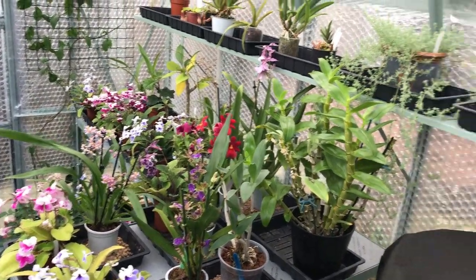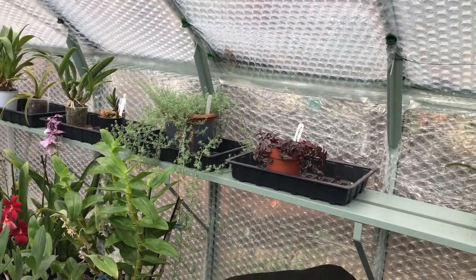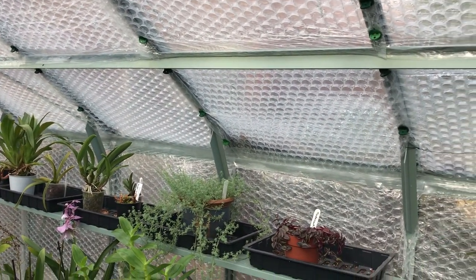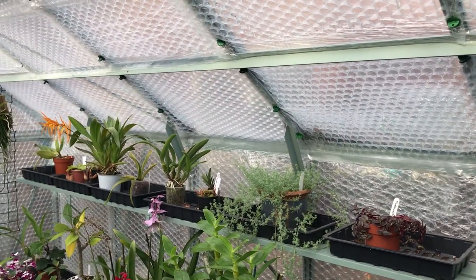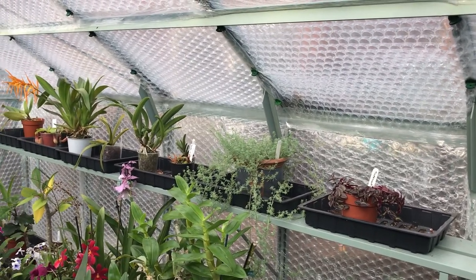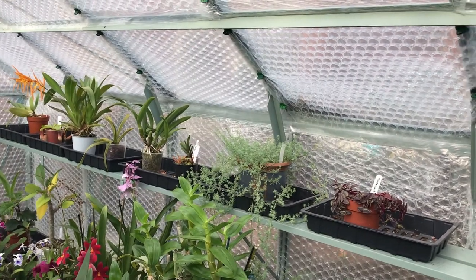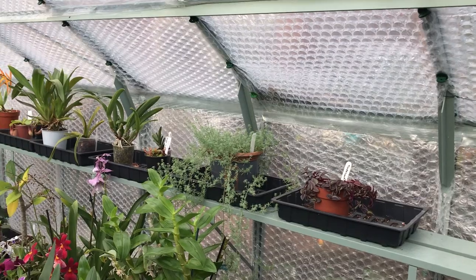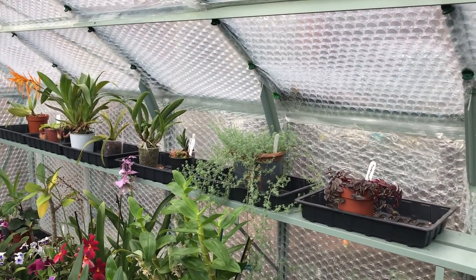The triple-layer horticultural bubble wrap I got off eBay — I can link it if anyone's interested. I'm not affiliated with them in any way. If anybody's found better bubble wrap, by all means let me know.